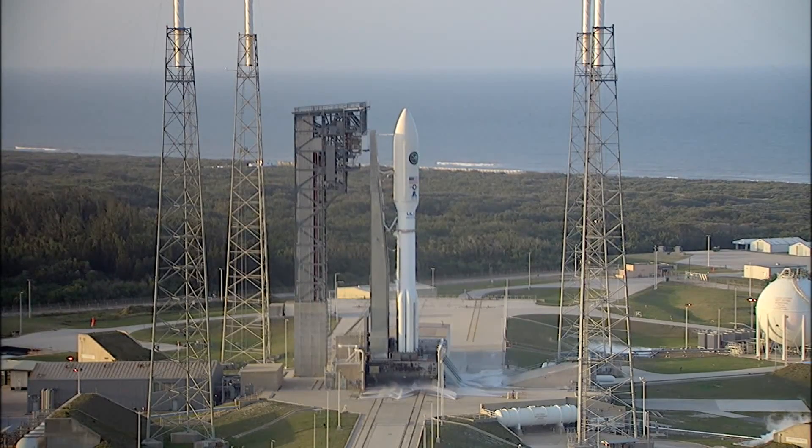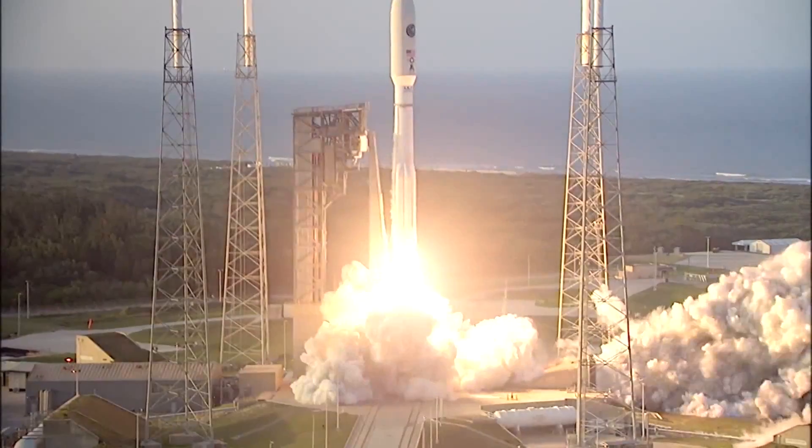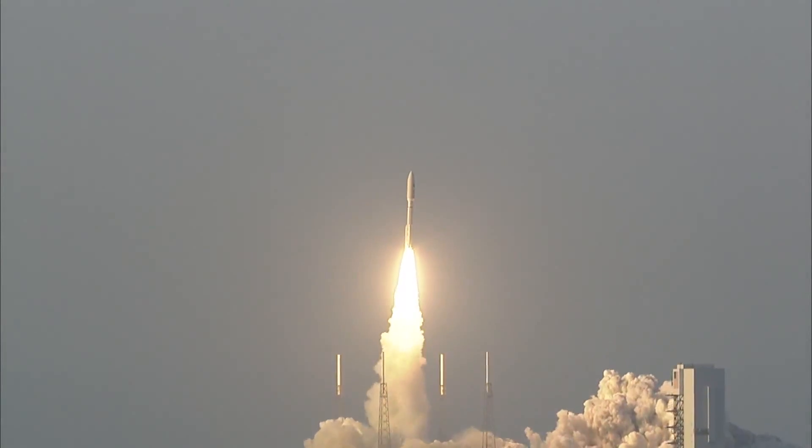T-minus 10, 9, 8, 7, 6, 5, 4, 3. We have ignition. 2, 1, and liftoff of the United Launch Alliance Atlas V rocket with Aft Space 11 from the United States Air Force.